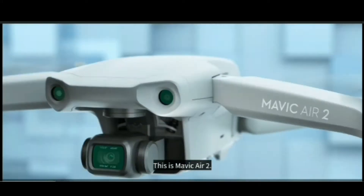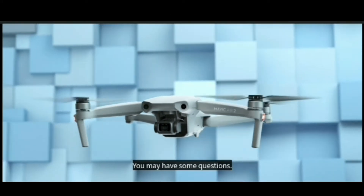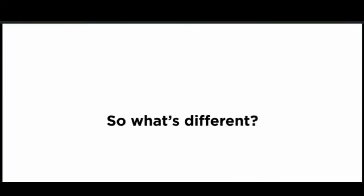This is Mavic Air 2. You may have some questions, like... so what's different?